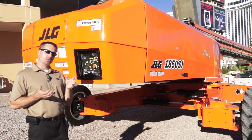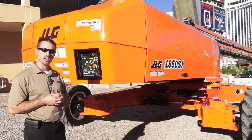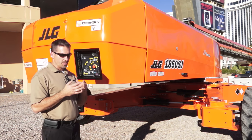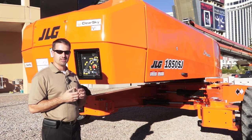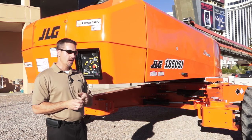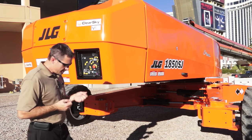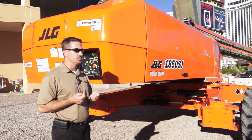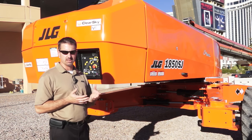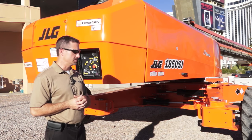With just over 19 stories of available working height, the 1850SJ is the tallest and furthest reaching boom lift available on the market today. As we walk around this machine, we're going to talk about two key parameters that were key deliverables as we designed this machine. The first is productivity for our operators — we want to keep operators up in the air, keep them working, keep them productive. The second key element is total cost of ownership for our rental channel customers. Return on investment is a key element, and one way to maximize that is to maximize uptime and keep this machine up and running through low cost of ownership.